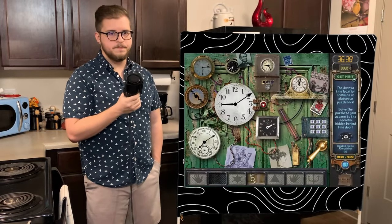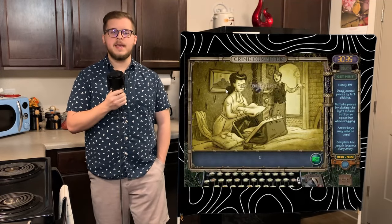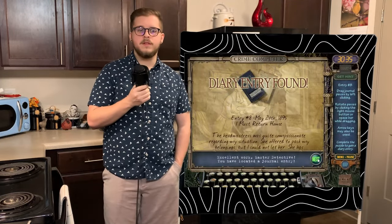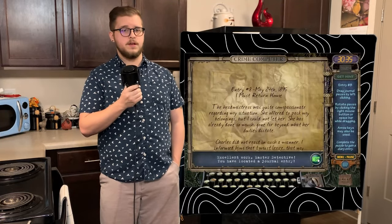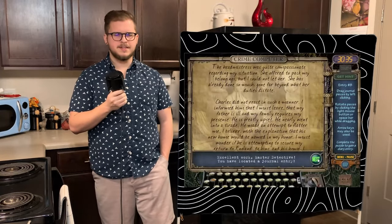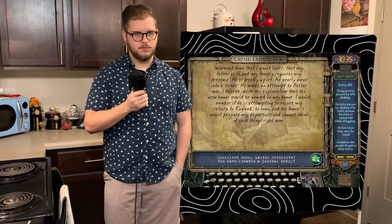Sadly, it's just getting started for poor Emma. The library is a puzzle door this time, and has you working with a bunch of clocks. After enough clicking and 45 clues, we get entry 8, titled I Must Return Home, dated May 24th, 1895. Emma writes that the headmistress was more than accommodating regarding her situation and even offered to pack her things. Charles, on the other hand, acted like a baby and nearly went on a tirade. He gathers himself and tries his hand at flattering her by naming his estate in her honor, seemingly trying to secure her return to England.